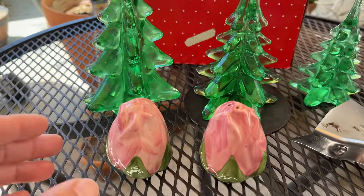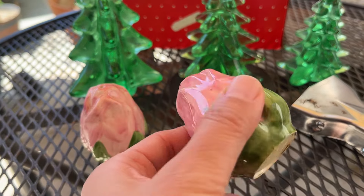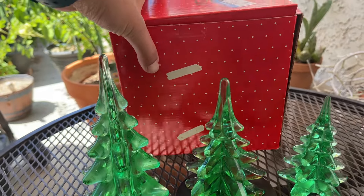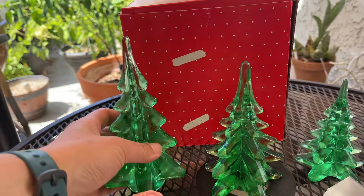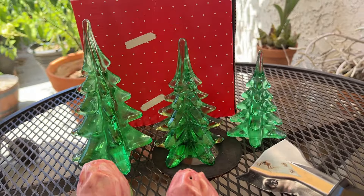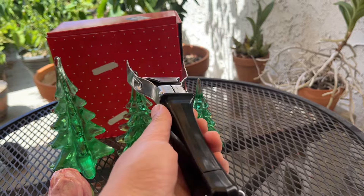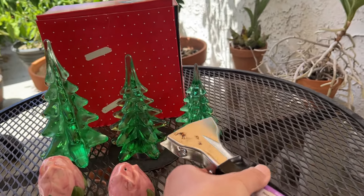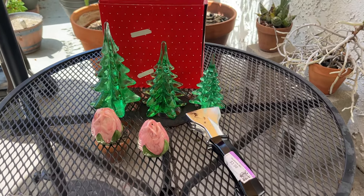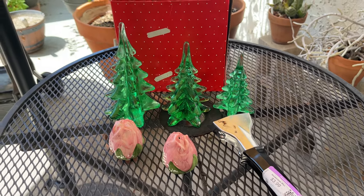And this is my purchase from this Goodwill. I got the Franciscan Rose salt and pepper shakers at $2 each — I think these are made in England. I got the green Christmas trees at $3. And last but not least, the Corning Ware handle for $4. I hope you enjoyed today's thrifting trip — please let me know which item was your favorite. Don't forget to like and subscribe for more videos. Bye!